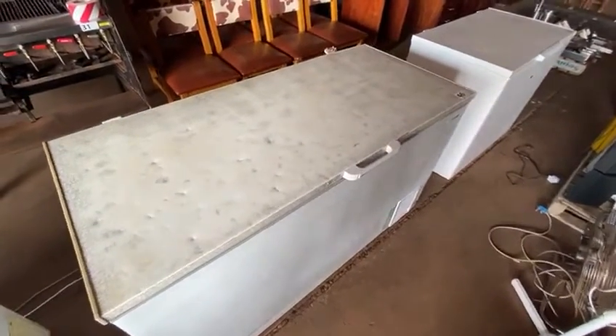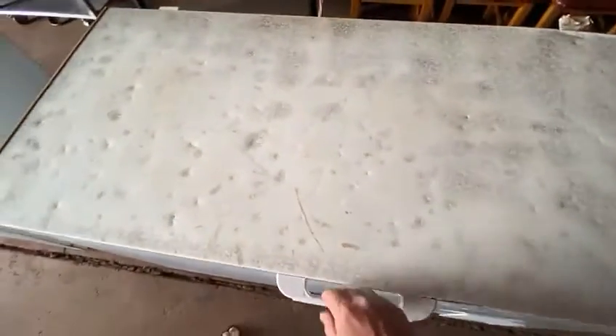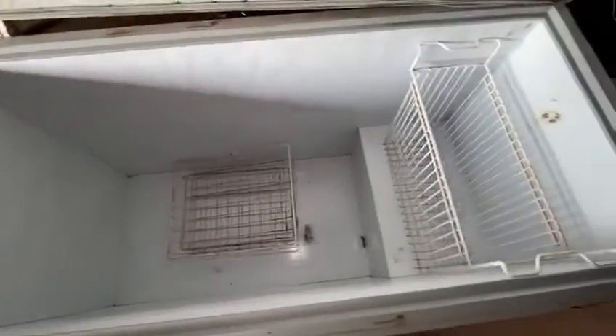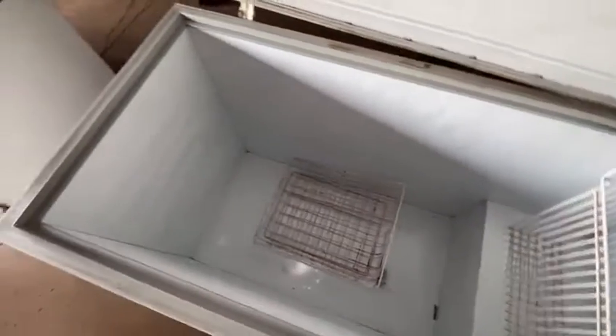Lot 46 is a Fridgestar chest freezer. We've been running it overnight and it's cooling very well. If you come for viewing at our warehouse you will see that it's ice cold. We'll keep it on for the duration of the auction for you guys to come and see.